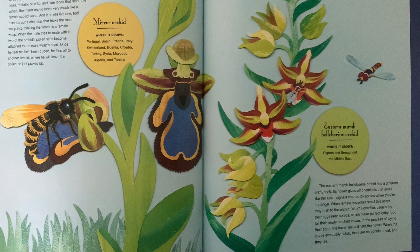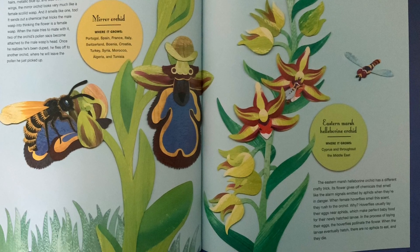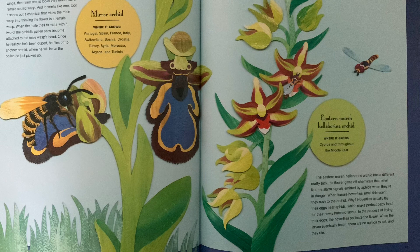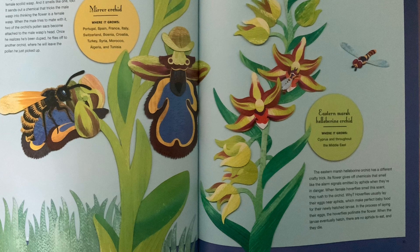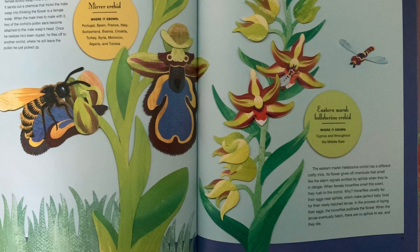When female hoverflies smell this scent, they rush to the orchid. Why? Hoverflies usually lay their eggs near aphids, which make perfect baby food for their newly hatched larvae. In the process of laying their eggs, the hoverflies pollinate the flower. When the larvae eventually hatch, there are no aphids to eat, and they die.